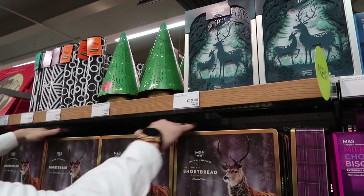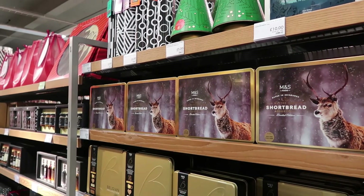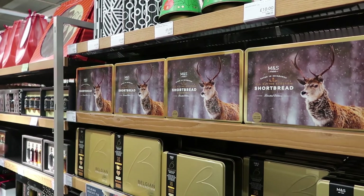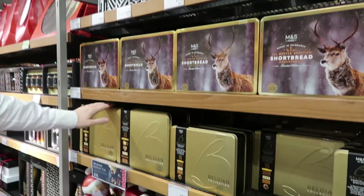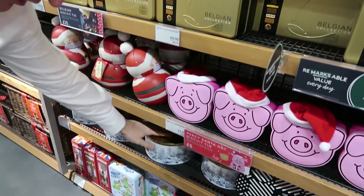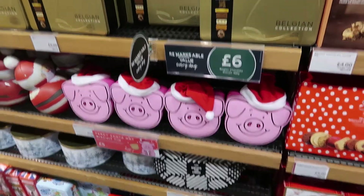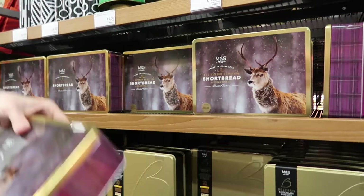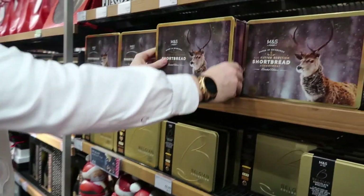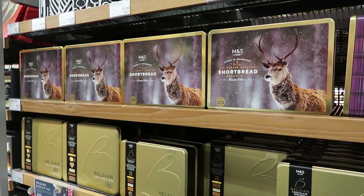These are all about value this year. They were ten pounds last year, they're five pounds this year — so you don't have to worry about which week you come in, you're always getting the value. The toffee shortbreads are brilliant, and the tins are something people keep for years — they end up with the sewing kit in them, nuts and bolts, whatever it may be. Too good to throw away!